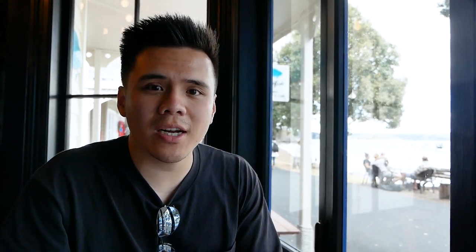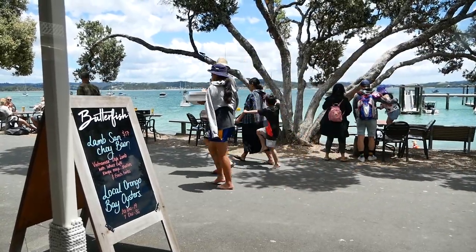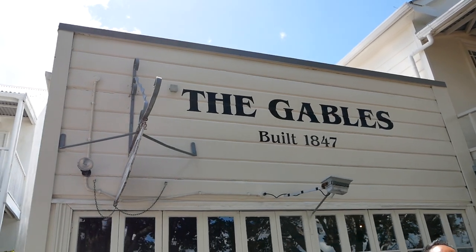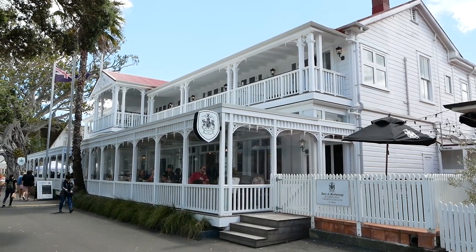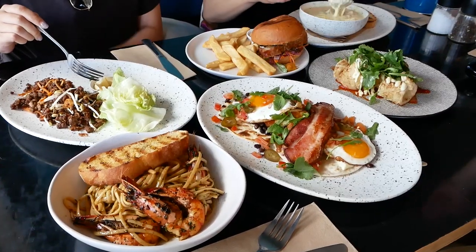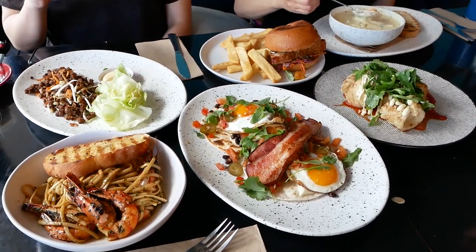It is lunchtime. We made our way back to the Russell town center and hit up Butterfish for lunch — it is right next to the water and the view is very nice. There are two other famous restaurants here: the Gables, one of the oldest restaurants in New Zealand, and the Duke of Marlborough Hotel — but both are much pricier. Butterfish's menu looks like a mix of normal Western food and some Asian fusion. We got six dishes. We're really hungry — let's eat.